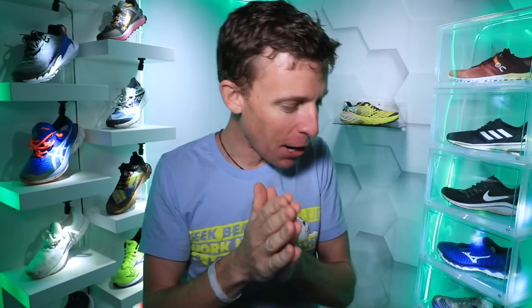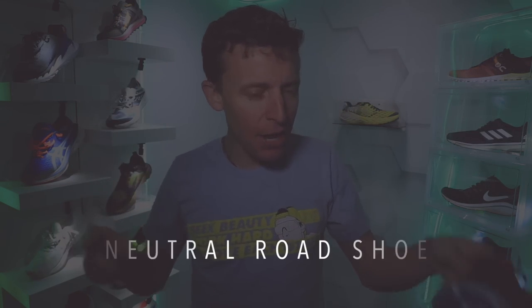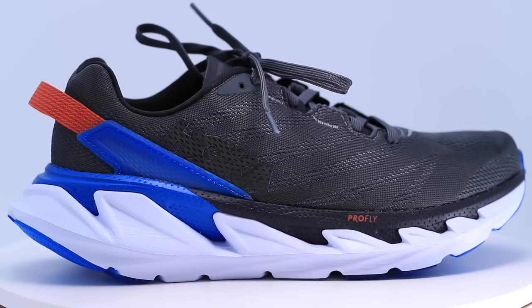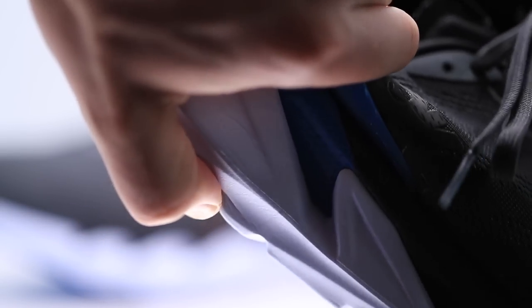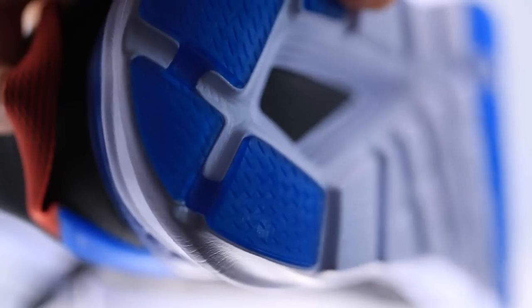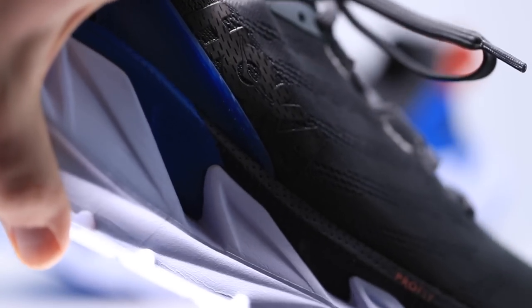Let's dive in to the top shoe — the Hoka Elevon 2. First of all, it's a neutral road running shoe, but it has a stability feel going on. The geometry of the midsole — how they are basically forming the midsole shape, you can see it there on your screen — it just has a very unique shape. It's not a stability shoe, but it has stability characteristics absolutely built into the midsole.